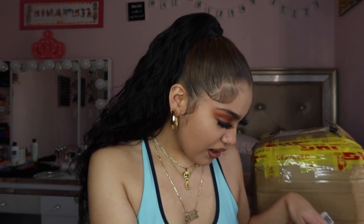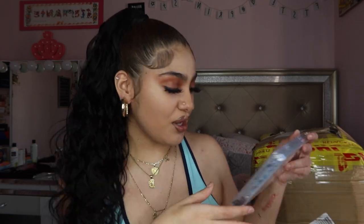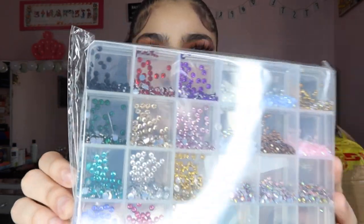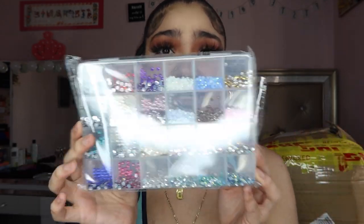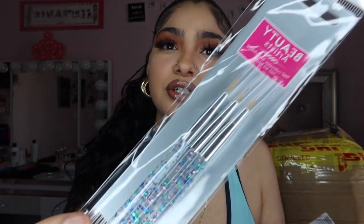Next thing I got are basically nail supplies. Y'all know I do nails — I'm not taking clients at the moment, just my close friends, but I'm trying to get back into it. Since Valentine's Day is coming up and I want to do my nails, I got some rhinestones and some tools for nail art.